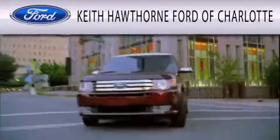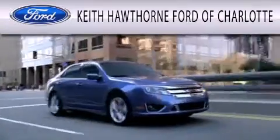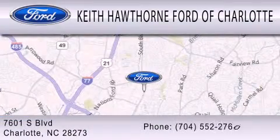Keith Hawthorne Ford of Charlotte is dedicated to doing everything possible to ensure that the experience you have selecting your next vehicle is as pleasant as possible. We are located at 7601 South Boulevard in Charlotte.